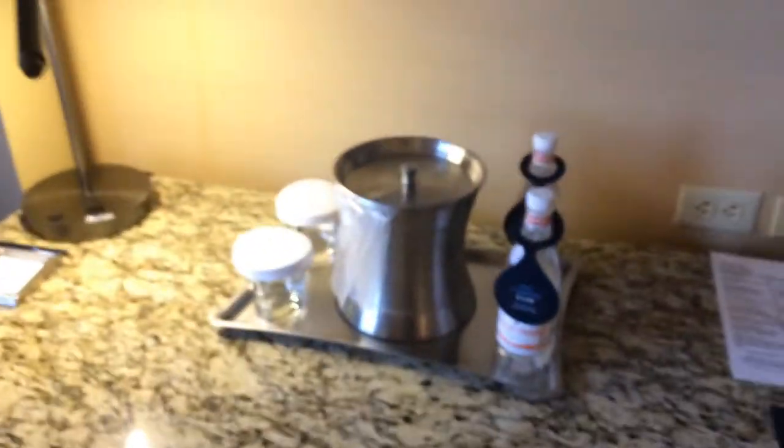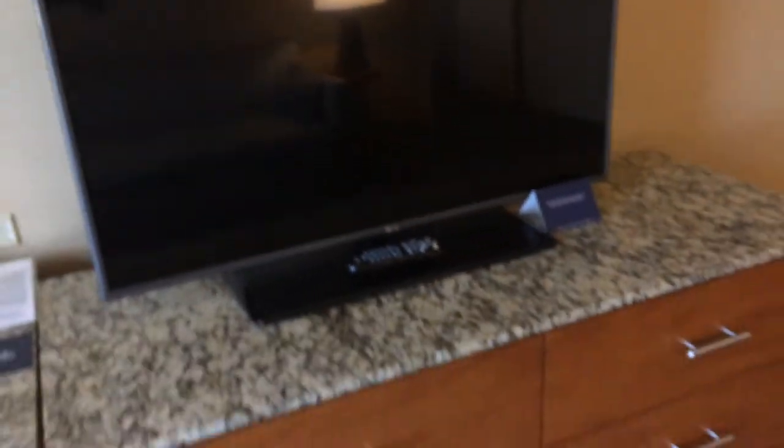You could sleep two or three people on there if you needed to. Little end tables. Nice desk, and this is a marble top — at least some kind of solid surface. Nice bucket glasses, a little lamp. Nice large LG television. And then we have a bunch of drawers here.